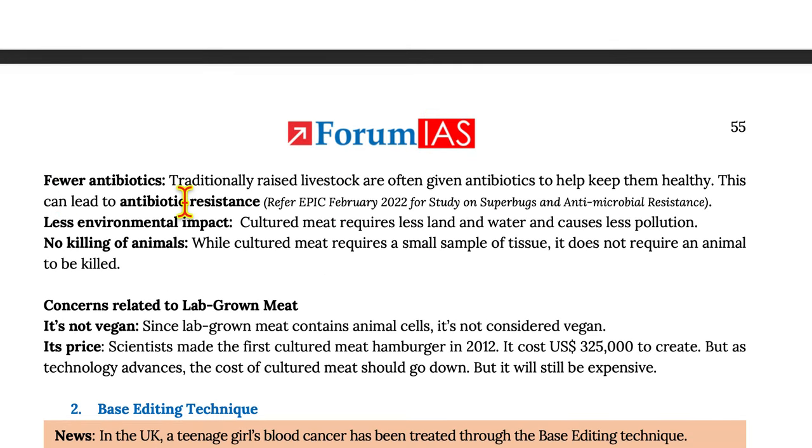Fewer antibiotics: Traditionally raised livestock are often given antibiotics to help keep them healthy. This can lead to antibiotic resistance. Less environmental impact: Cultured meat requires less land and water and causes less pollution.